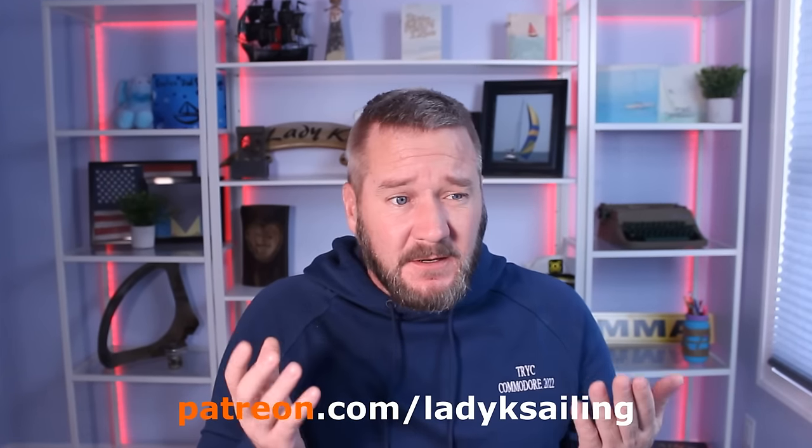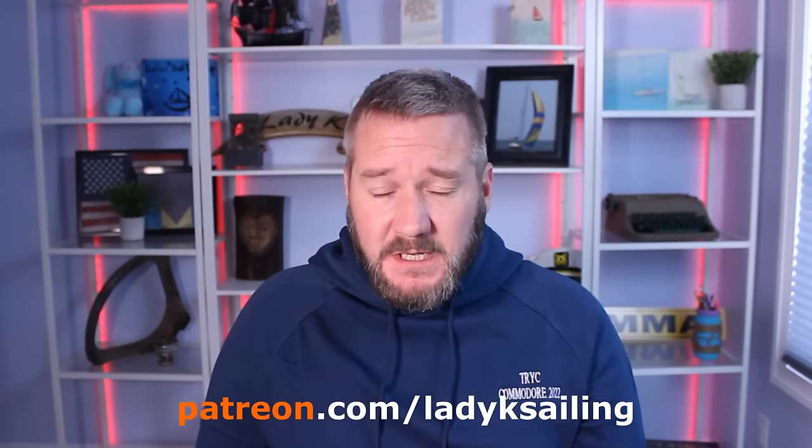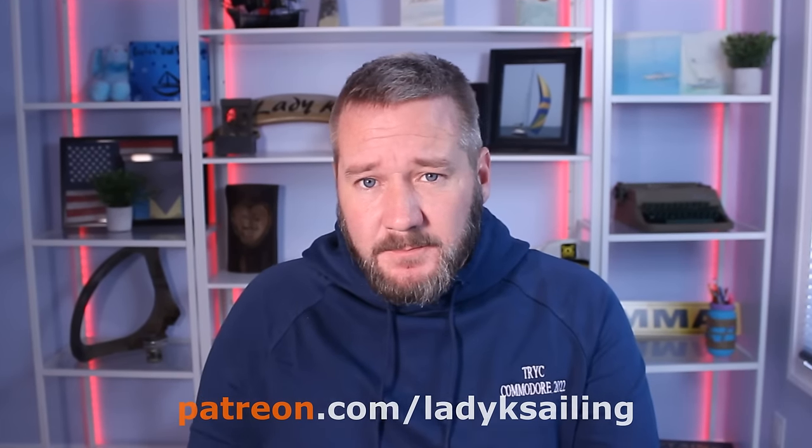Lady K Sailing is brought to you by Patrons — people who give a couple of bucks an episode to make these videos possible. I definitely couldn't do it without you. Big shout out to all the Patrons that have gotten us this far. If you get some value from these videos, please consider becoming a patron.